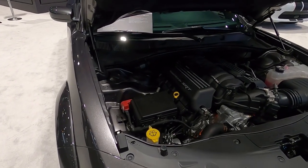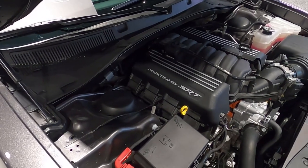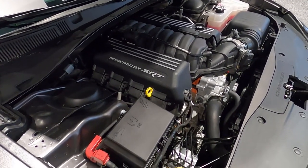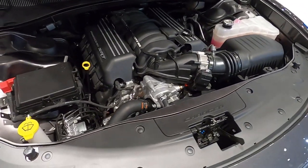So let's go over this special edition Charger. First off, under the hood we have a naturally aspirated 6.4 liter Hemi V8 that goes through an 8-speed automatic transmission. It's good for 485 horsepower and 475 pound-feet of torque.